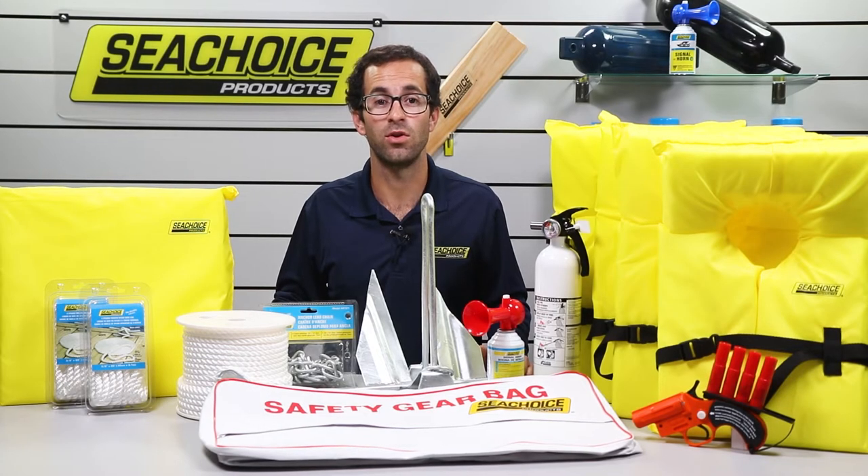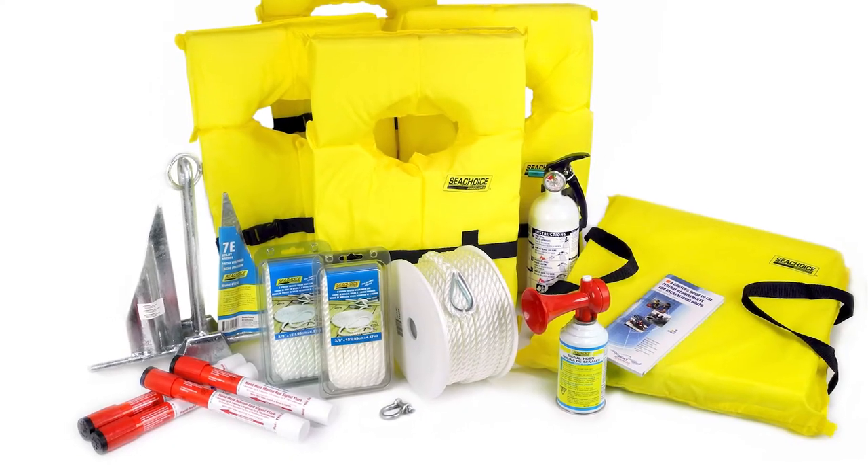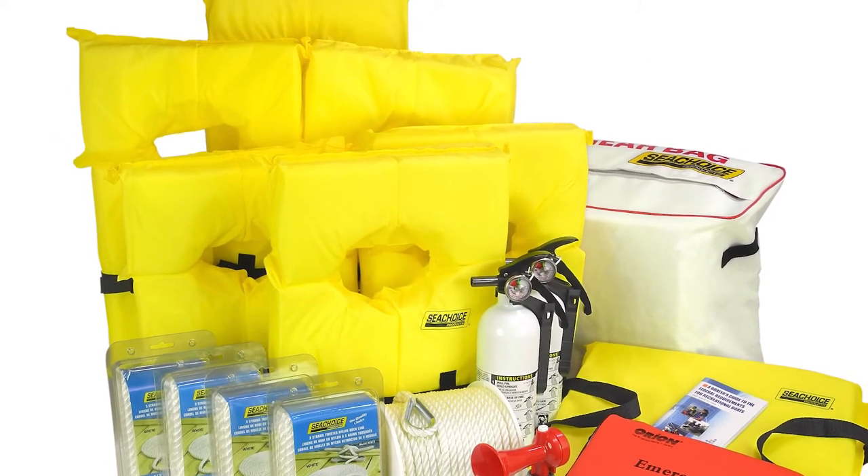If you have a smaller or larger boat, the quantity and sizing of the items in the kit will be different. For example, our smaller kits have handheld flares instead of a flare gun, and our larger kits have six adult-sized life vests instead of four.